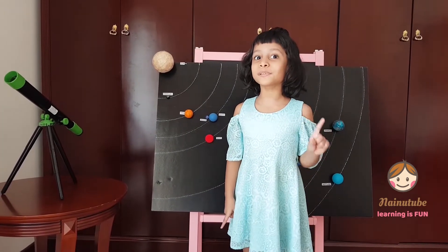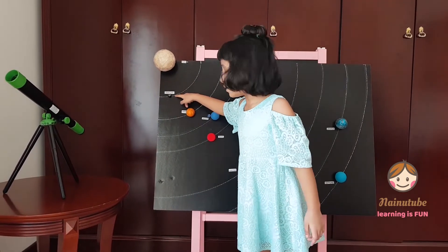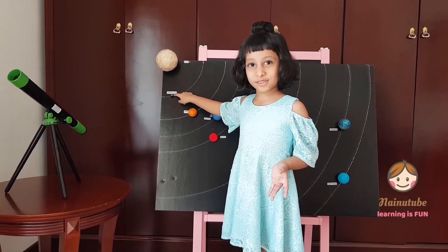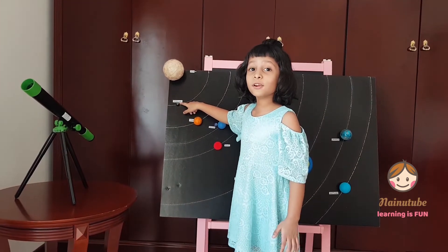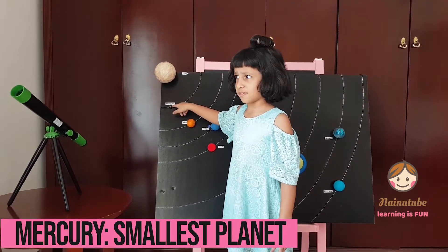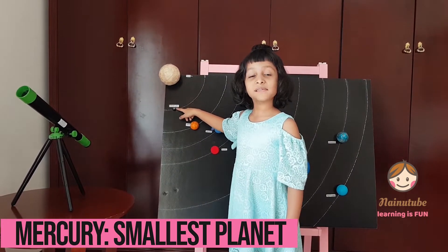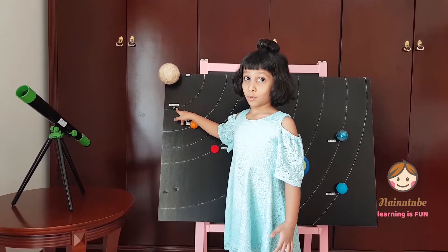So the first planet is Mercury! Look closely — what is the color? It's a grayish brownish color. Well, actually this is my marker. Mercury is the smallest planet in the solar system. It takes Mercury 80 days to orbit the sun. Wow!